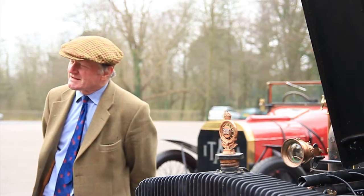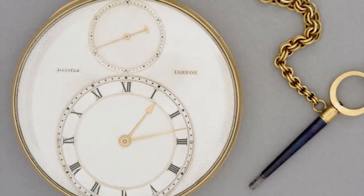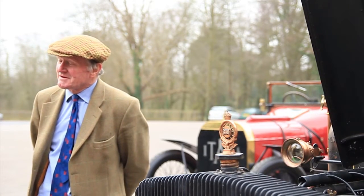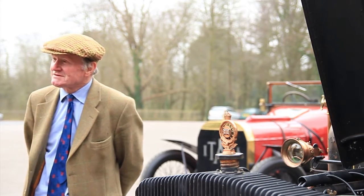When I first met George Daniels at Tom Rolt's home near Prescott, Sam Clutton handed him the first Daniels pocket watch that Sam had commissioned from George — a thing of great beauty, admired by all. That must be 30 years ago at Prescott Hill Climb, and George and I — our friendship really came from the love of the very old car.